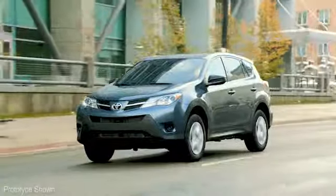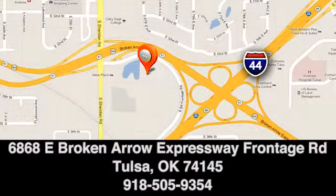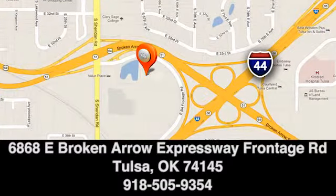Great deals, great service and great people. That's what makes Fowler Toyota of Tulsa a great choice. We're conveniently located at 6868 East Broken Arrow Expressway Frontage Road in Tulsa, Oklahoma.